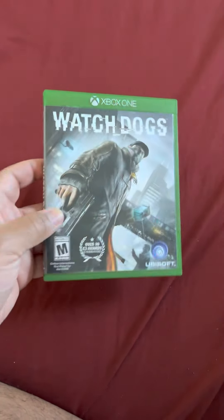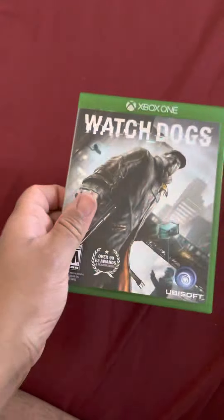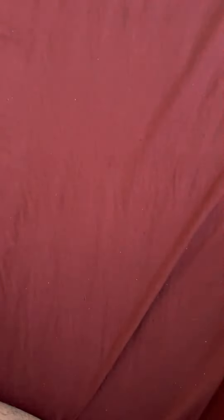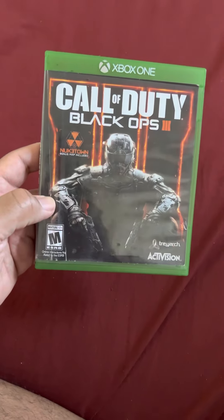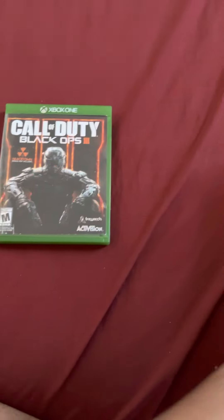The other three games from that lot were Watch Dogs number one, Payday 2: Crimewave Edition, and Call of Duty: Black Ops 3.